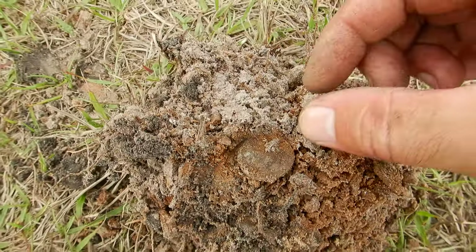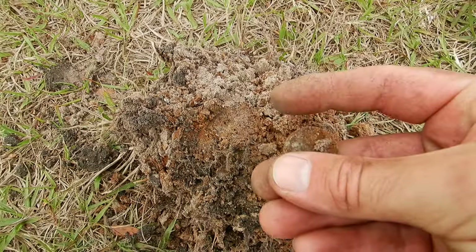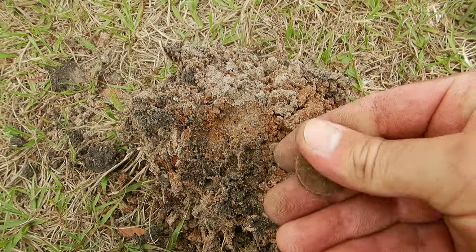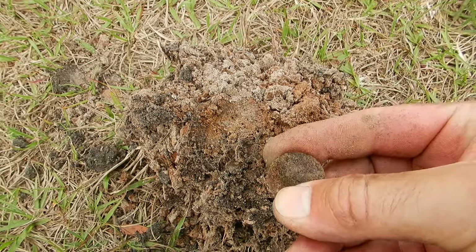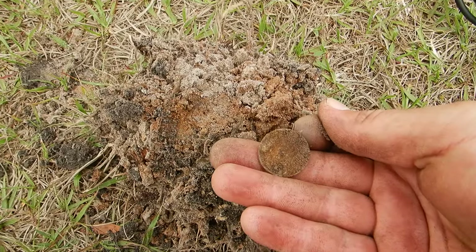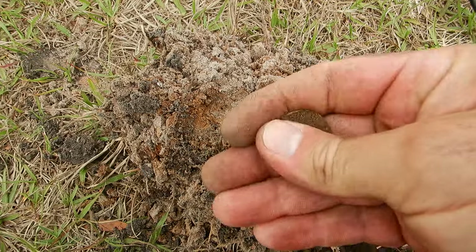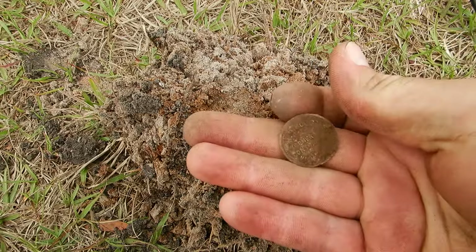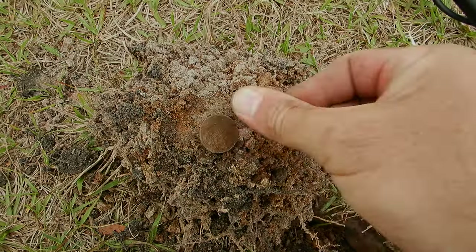I thought this was gonna be trash, but just when you think it's trash it's something cool. It's like a pretty good token — probably a trade token. Good for it. Nice. I'll brush it up a little bit, take a picture and post it up. Yeah, general contractor thing — nice.